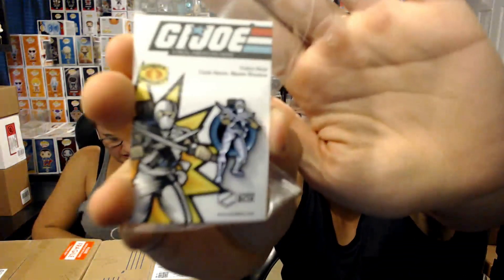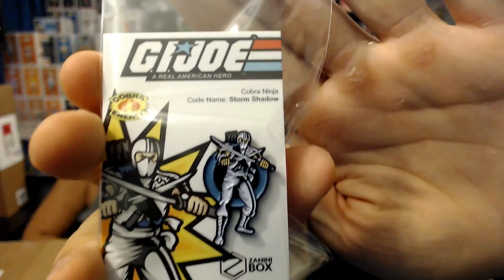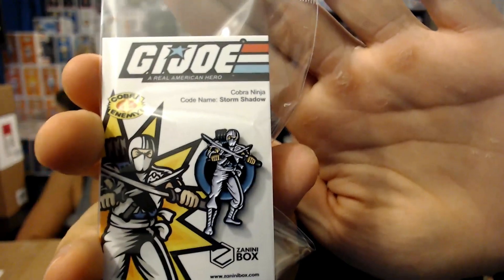We've got a few more in there. Looks like we got two extra ones. Oh, another GI Joe Cobra Ninja — that is a cool one. So there's Cobra Ninja. So far they've done Bazooka Joe, Cobra Ninja, and Cobra Commander from the Zanini Box. I think we got them all. I think we might be missing a month. No, I think we got them all so far.